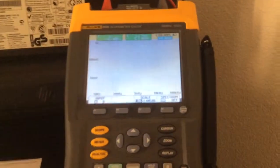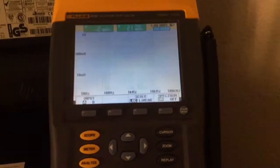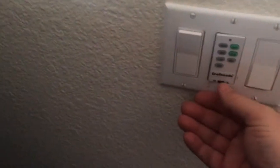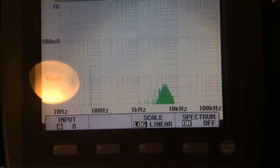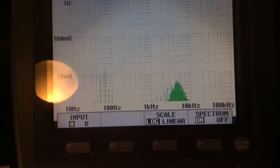Here we have a Fluke 215C ScopeMeter attached to the outlet, and I'm going to show you what this light switch is doing. It's actually a fan and light switch — we're going to turn that on, and we've got quite a bit of activity in the frequencies that that paper addresses.